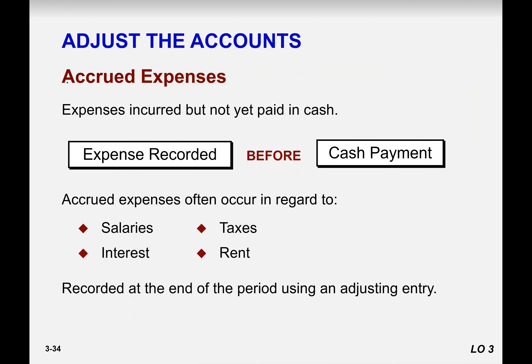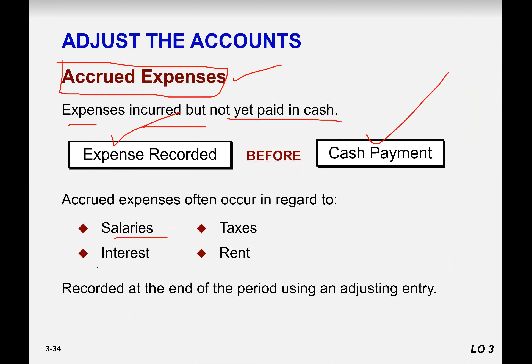Now the third adjusting entry belongs to accrued expenses. Accrued expenses means expenses incurred but not yet paid. People work for you but you haven't paid yet; cash is not going out from your business. Expense occurred and incurred, but cash is still in your company — that is an accrued expense. It means expense recorded before cash payment, such as salaries, interest, taxes, and rent.